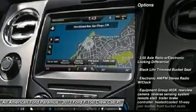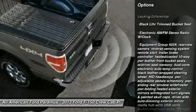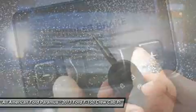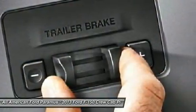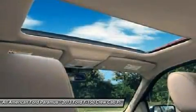Here are some of this vehicle's great options: tow hitch, steering wheel audio controls, air conditioning, adjustable steering wheel, power steering, floor mats, four-wheel disc brakes, four-wheel drive, cruise control, keyless entry.